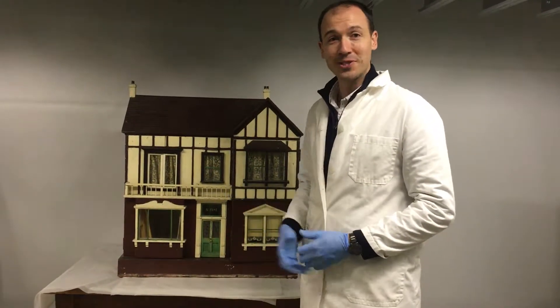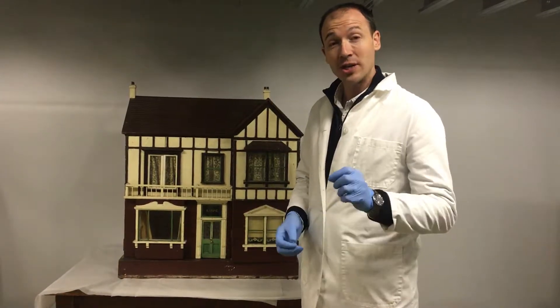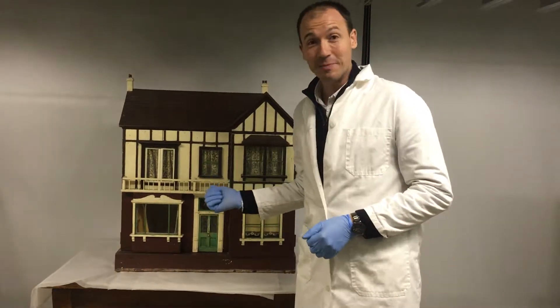Look at this gorgeous little dollshouse. This was given to the museum in 1995 and the gentleman's grandfather used to be a cabinet maker for Harrods. This is a right little exhibition piece.